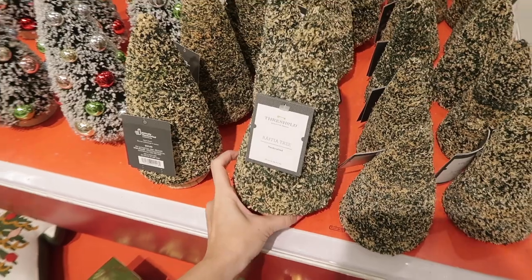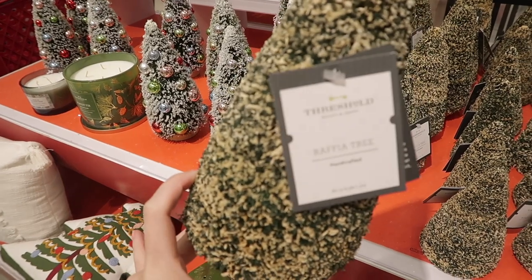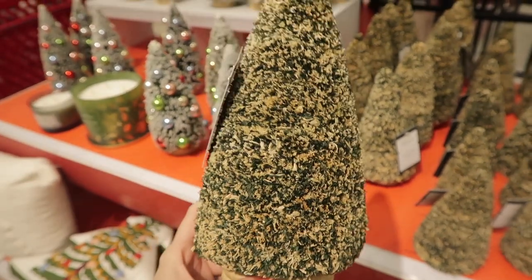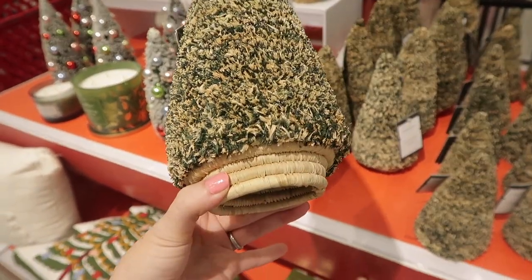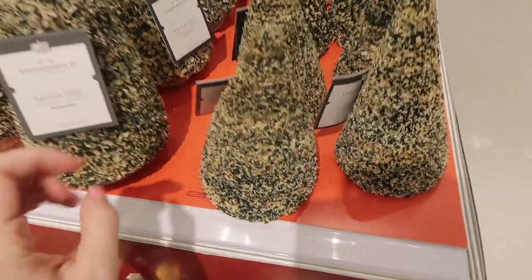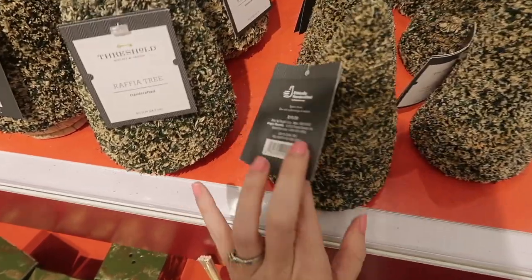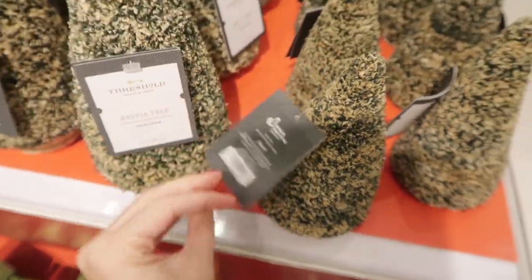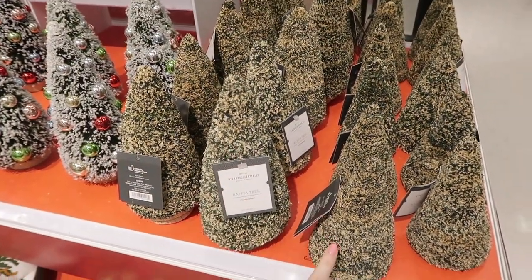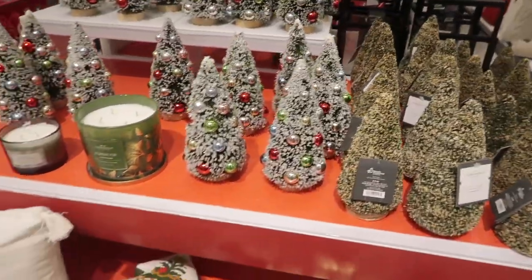They have this same style of tree but in a different variety — I can't pronounce the name so I'll just show you. How stinking cute is it? I love the bottoms — they're so adorable. These are $10. The smaller ones I'm going to assume are $5 — let me check. Oh, the smaller ones are actually $10 and the bigger ones are $15, while the other ones I showed earlier are $10. Hopefully I didn't confuse you guys there!